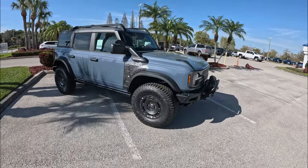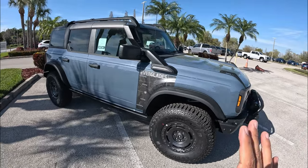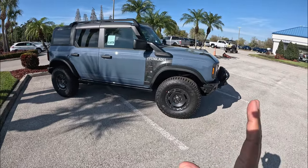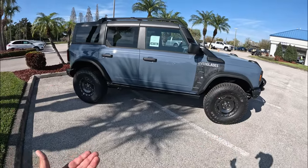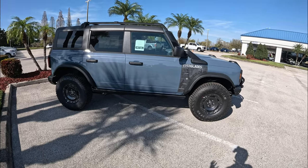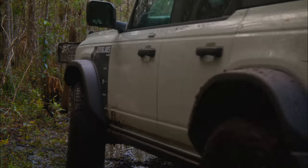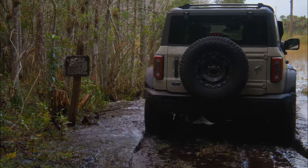Here we have the 2024 Ford Bronco Everglades. This is a pretty cool edition — I haven't seen one before. It's been out since 2022 but this is the first one I've seen at a Ford dealer. The Everglades mostly has to be ordered, but unfortunately the customer did not take delivery, so it became regular inventory. What's special about this Everglades is that it's kind of your more hardcore off-road version of the Ford Bronco, below the Bronco Raptor.